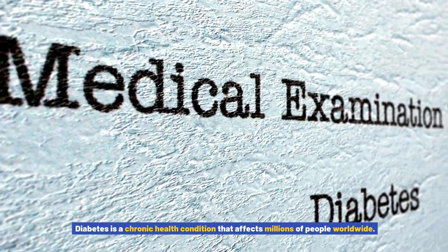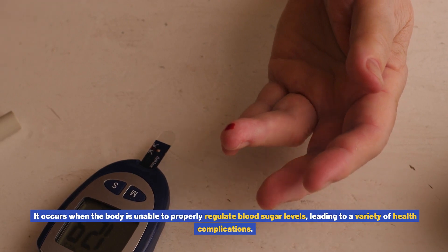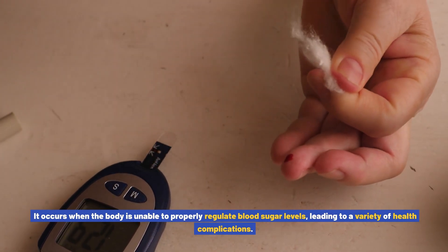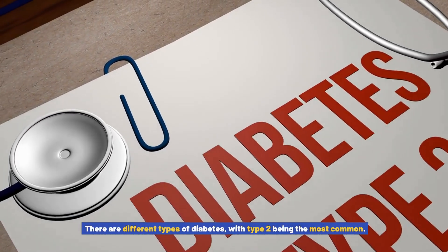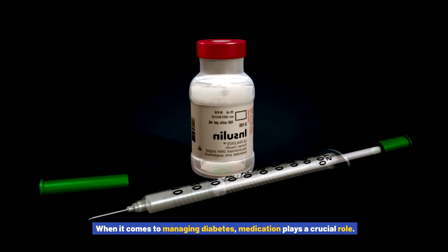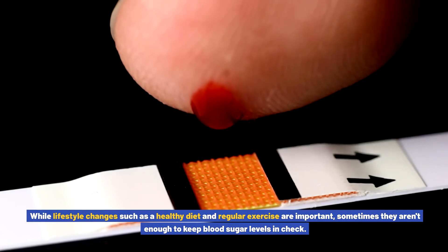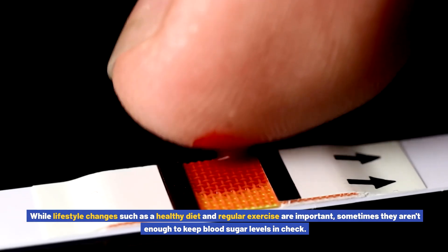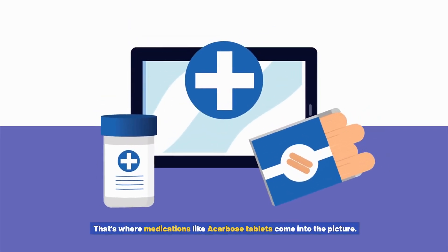Diabetes is a chronic health condition that affects millions of people worldwide. It occurs when the body is unable to properly regulate blood sugar levels, leading to a variety of health complications. There are different types of diabetes, with type 2 being the most common. When it comes to managing diabetes, medication plays a crucial role. While lifestyle changes such as a healthy diet and regular exercise are important, sometimes they aren't enough to keep blood sugar levels in check. That's where medications like acarbose tablets come into the picture.